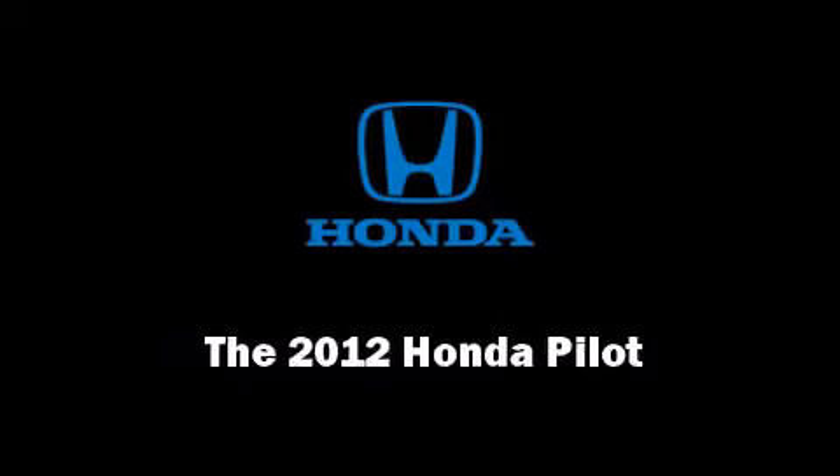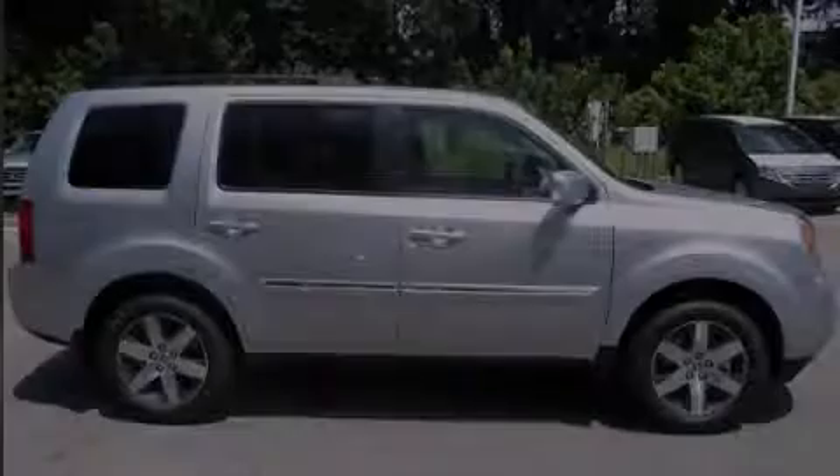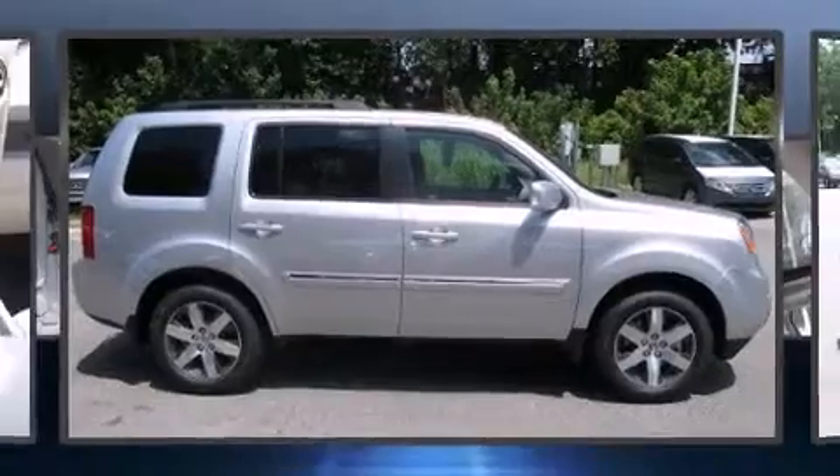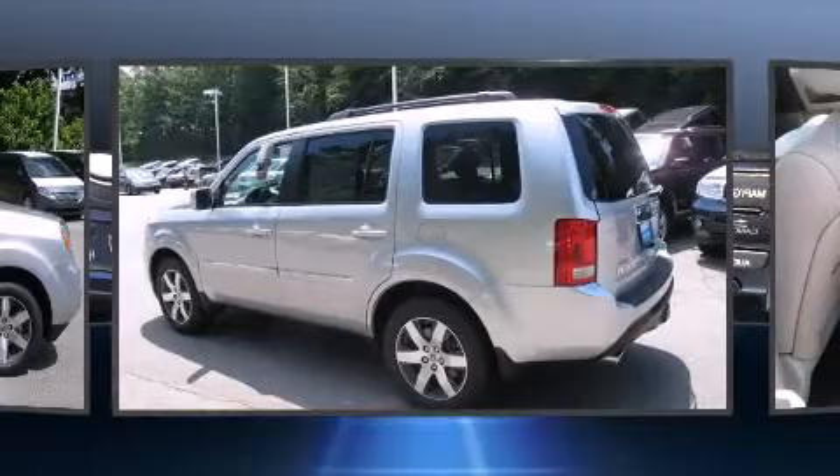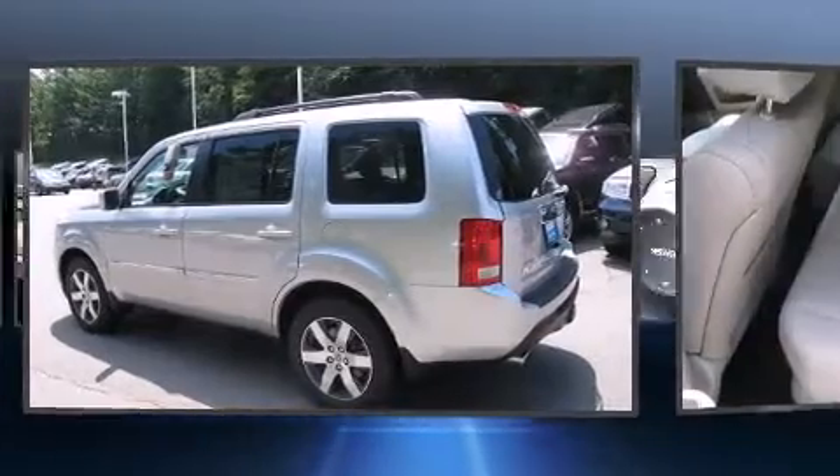Familiarize yourself with the 2012 Honda Pilot. A 3.5-liter V6 engine pairs with a sophisticated five-speed automatic transmission, providing a smooth and predictable driving experience.